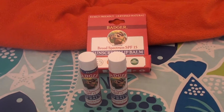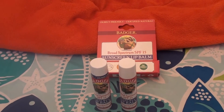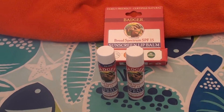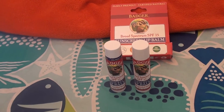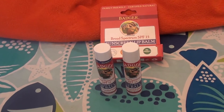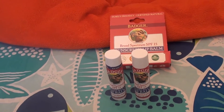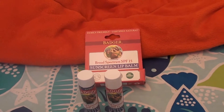Hello everybody out here on YouTube, it is I here with Beautiful Beauty. Going to be doing a product review, going to be talking about lip care. You know the drill — I love lip care. I love lip balms, lip scrubs, lipstick, lip tint, lip gloss, chapstick-style lip balms. All that good stuff, I love.